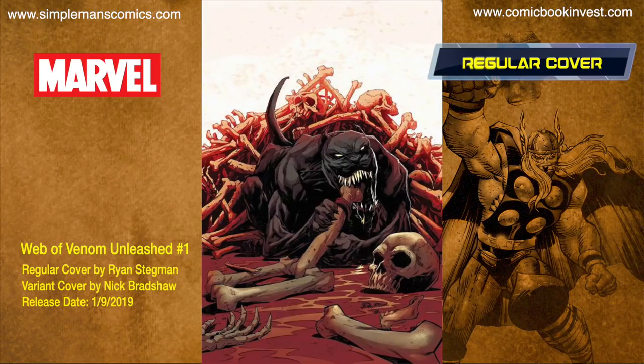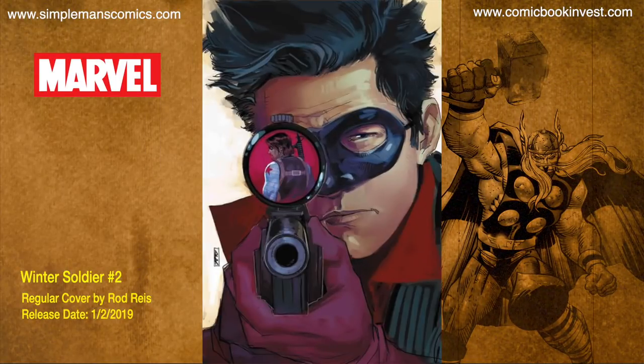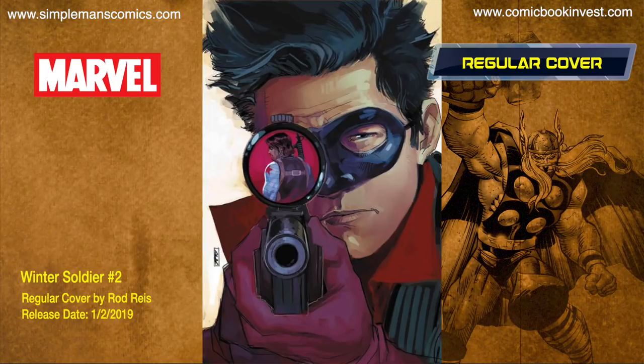Web of Venom: Unleashed number one releases January 9th, 2019. This takes a journey from the symbiote's perspective through Eddie's old haunts in San Francisco, yet he might not like what he finds. There's a regular cover by Ryan Stegman and a regular price variant by Nick Bradshaw.